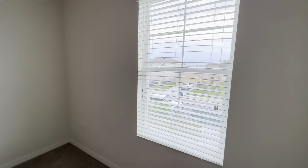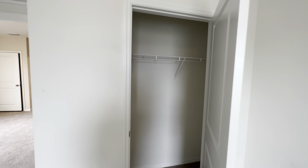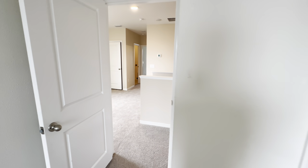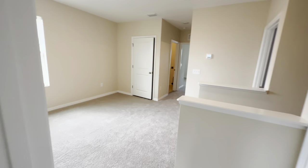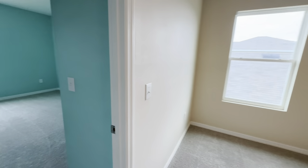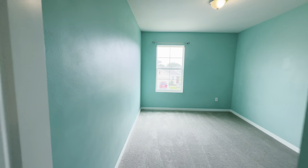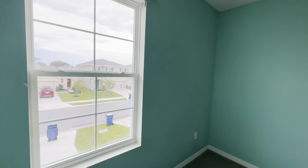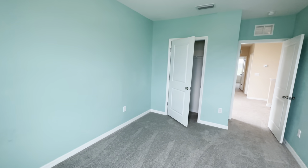Bedroom number one is a nice-size bedroom, and the closet actually has a regular door on it instead of bifolds. Coming around to bedroom number two, which has that Florida blue-green paint color, but brand new carpet.